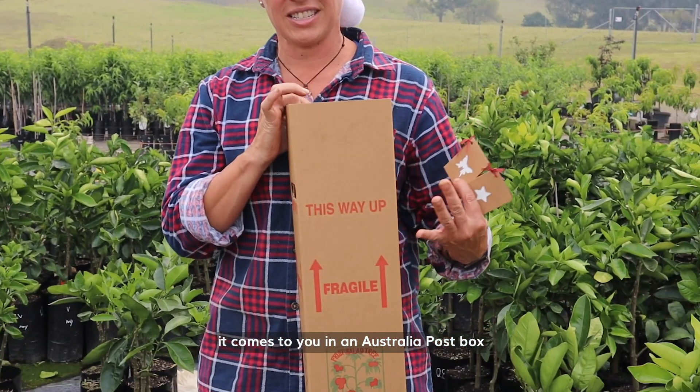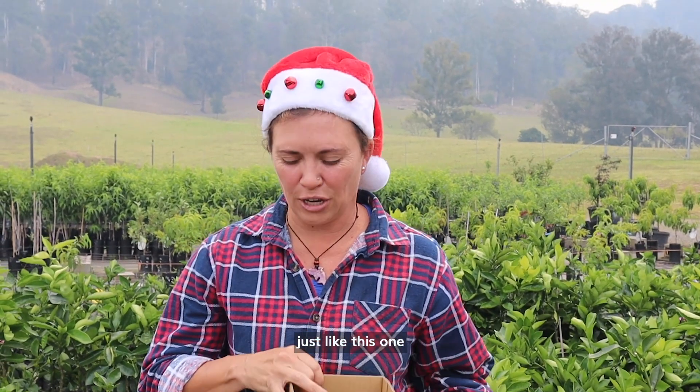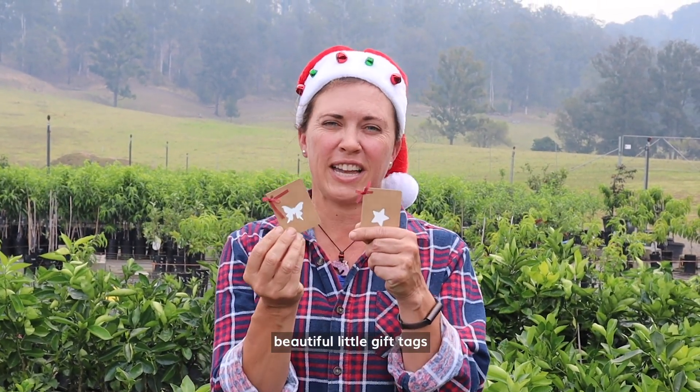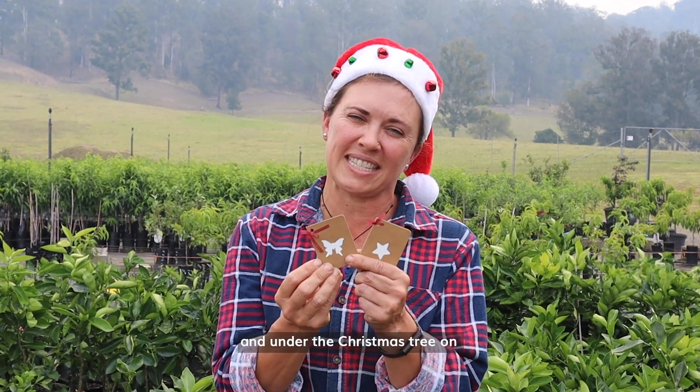They come to you in an Australia Post box just like this one, and if you go to the checkout you can also ask us to do some beautiful little gift tags for you, so you can have it ready under the Christmas tree on Christmas Day.